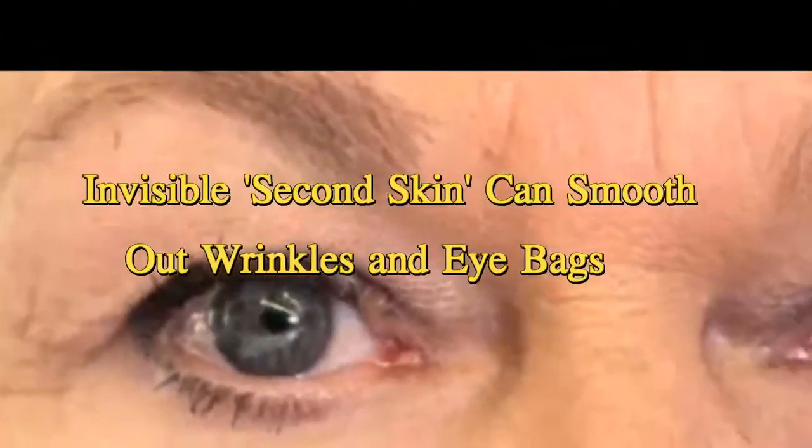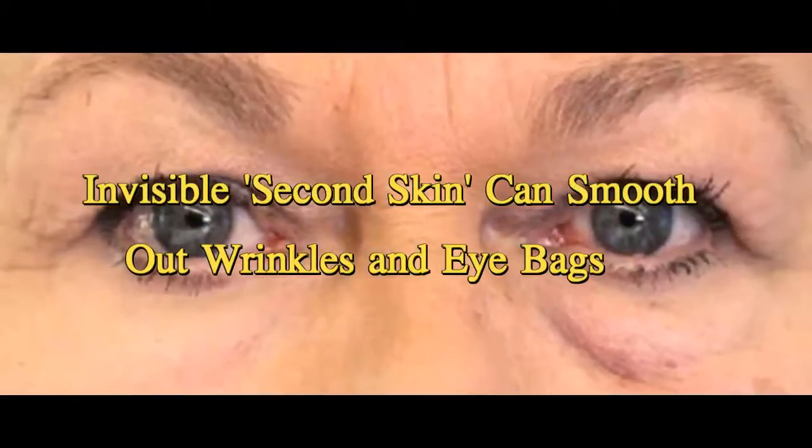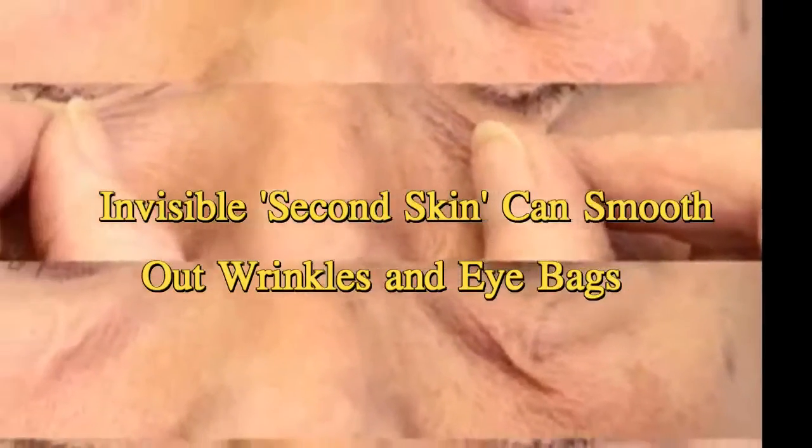Invisible second skin can smooth out wrinkles and eye bags. A new, invisible second skin may help to restore healthy, youthful skin to older faces, according to a new study.